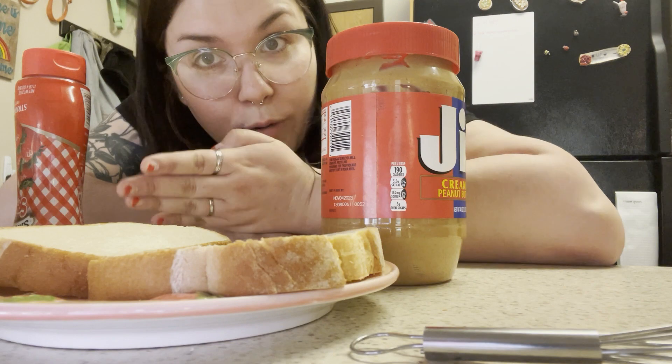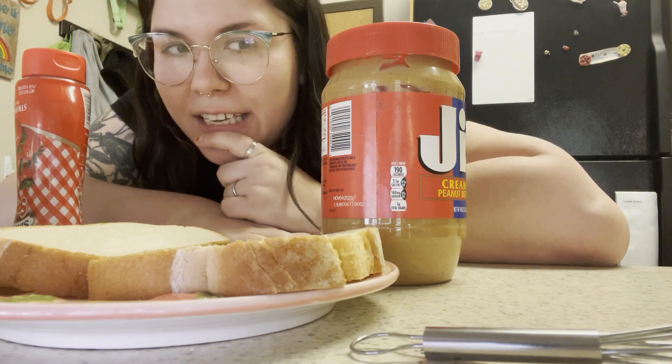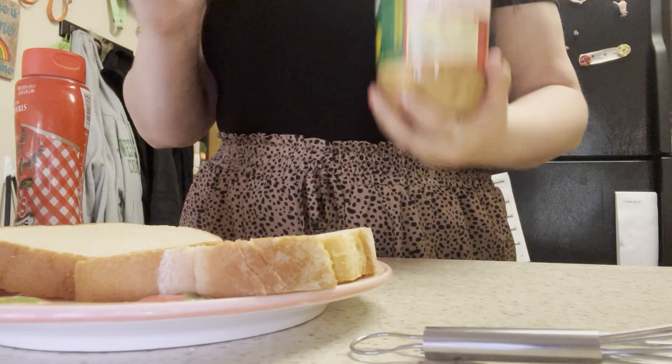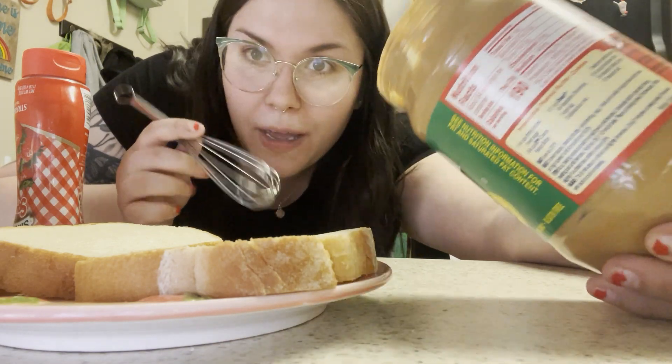I brought you down to the bread's eye view and we're going to figure this out. So normally I would do peanut butter on one side and jelly on the other side, so we're going to go ahead and do that. I'm thinking I'm going to take my peanut butter — it's super empty, so that gives me a disadvantage because I have to somehow use this to get it out of the bottom.